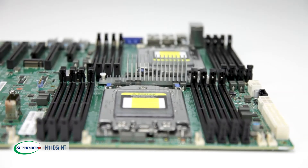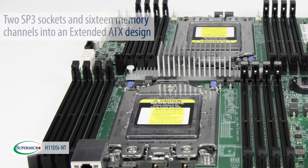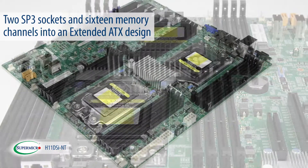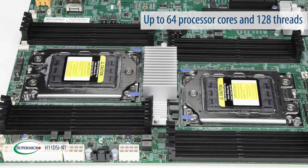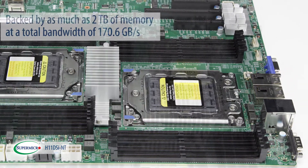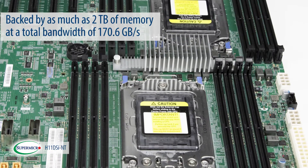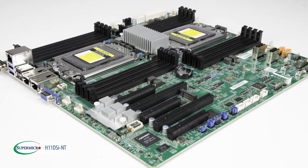One of the very first motherboards released for AMD's revolutionary EPYC processors, this groundbreaking product packs two massive SP3 sockets and 16 memory channels into an extended ATX design. Capable of being fortified with up to 64 processor cores and 128 threads, backed by as much as 2 TB of memory at a total bandwidth of 170.6 GB per second, this motherboard is breaking all sorts of performance records.